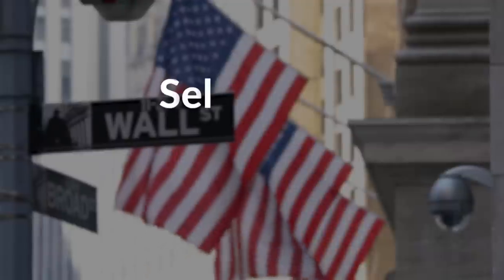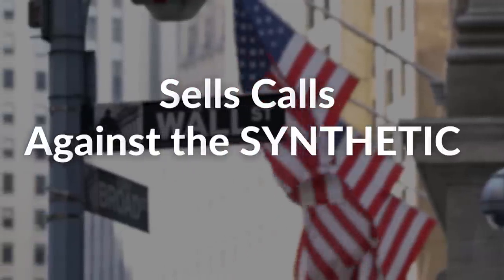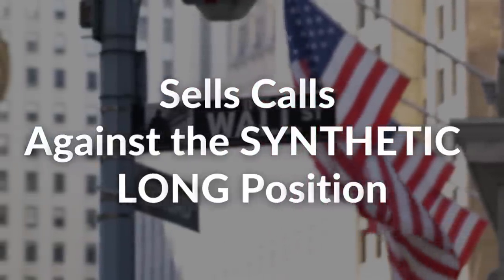Moving on. So after a fund takes on a synthetic long position, the fund now sells covered calls against the majority of its synthetic long position, just like you would sell calls for a covered call strategy. This allows them to harvest the theta and collect premium for both the put and the call options that they sold.